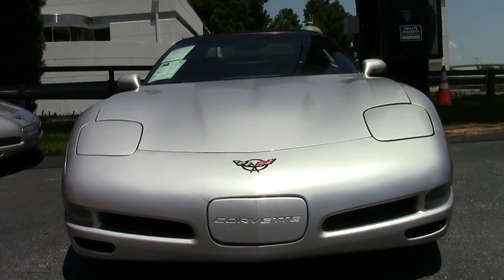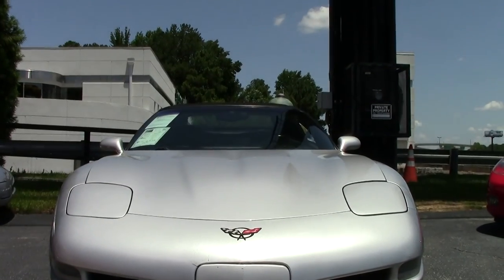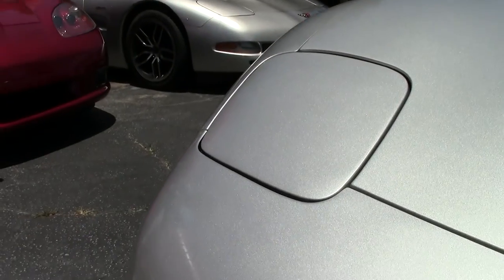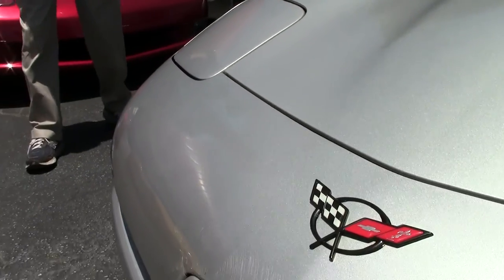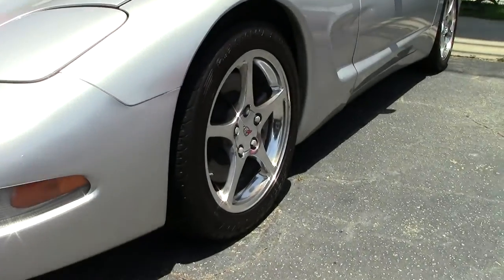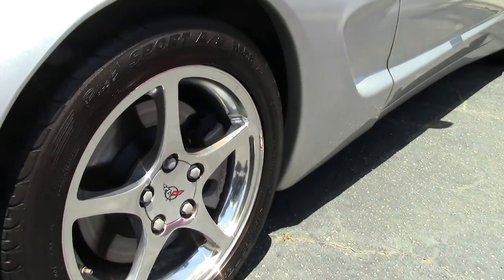This car is only $14,999. Folks, if you're looking for a Corvette, call and ask for David at 404-944-7300. We keep 125 Corvettes in stock.